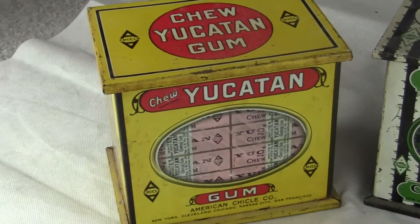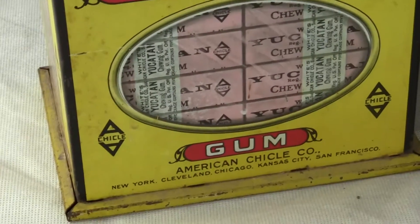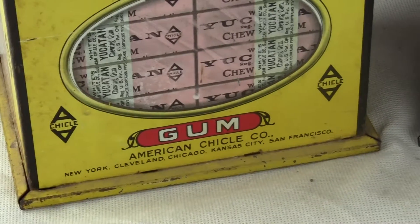This is the Chew Yucatan Gum Tin from American Trickle Company. This is New York, Cleveland, Chicago, Kansas City, San Francisco.